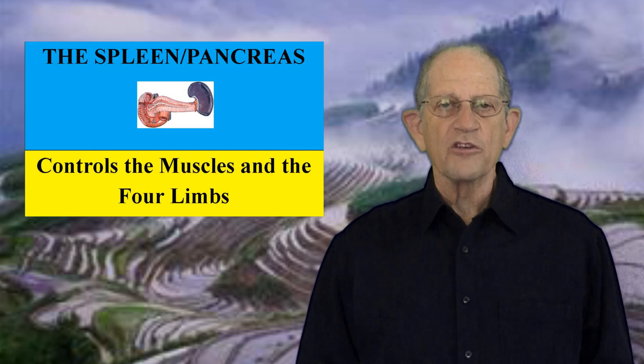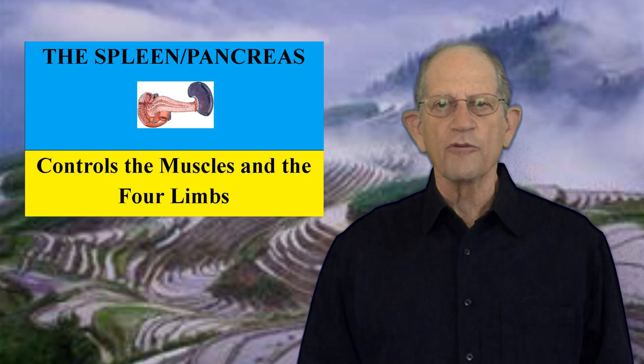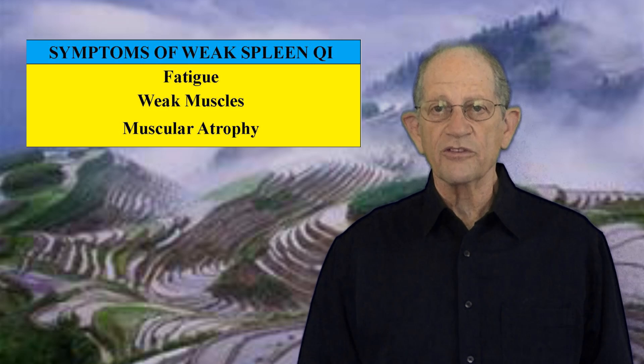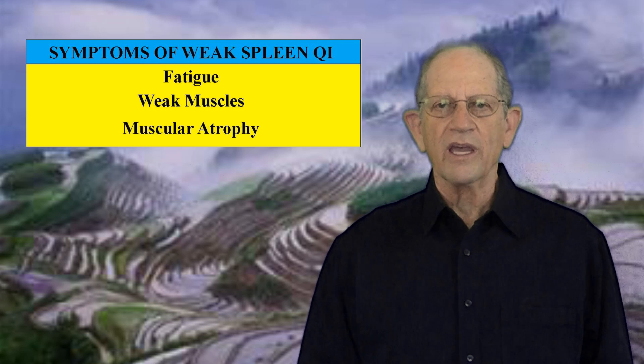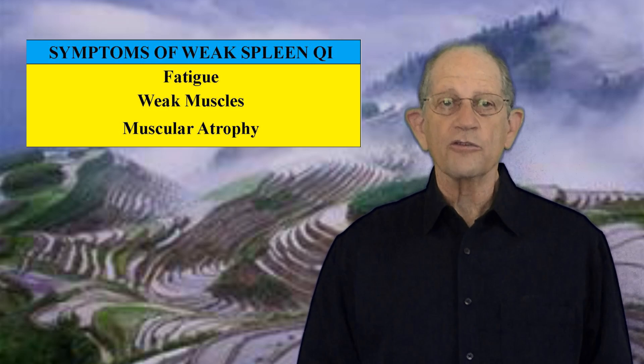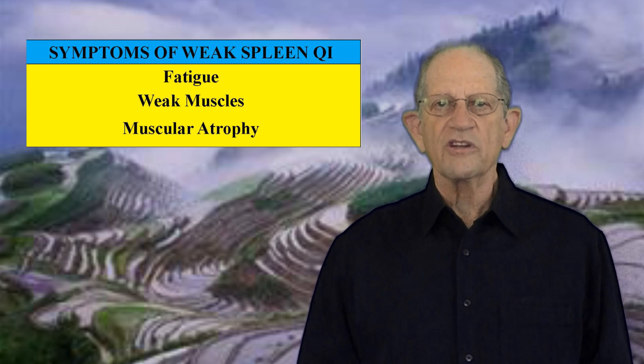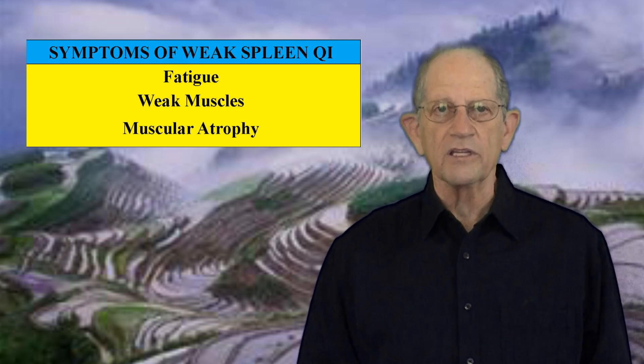Third, the spleen controls the muscles and the four limbs. Gu Qi nourishes all of the tissues in the body. If spleen Qi is weak, it can't transport Qi to the muscles, and the person will feel fatigued. The muscles will become weak, and in severe cases, the muscles will atrophy. The amount of physical energy a person has is directly related to the state of the spleen.